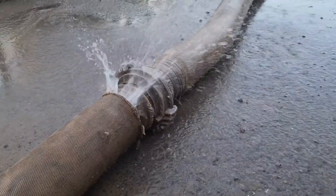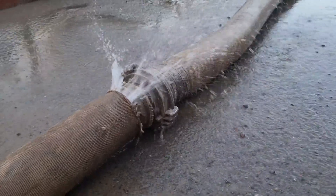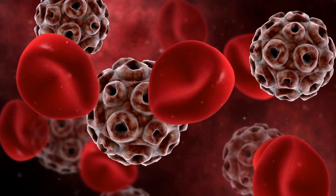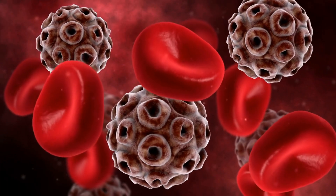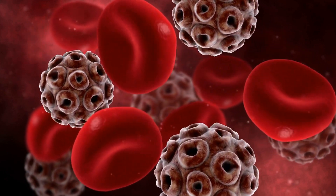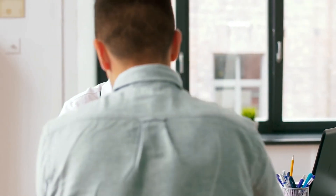Number 12: Incontinence. An enlarged prostate can cause incontinence, resulting in leakage of urine or the inability to control urination. It's important to note that while these symptoms can be caused by an enlarged prostate, they can also be caused by other conditions such as urinary tract infections or prostate cancer. If you experience any of these symptoms, it is important to consult with a healthcare provider as soon as possible to determine the cause and the appropriate course of treatment.